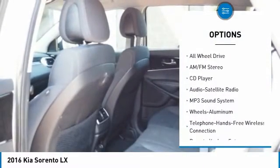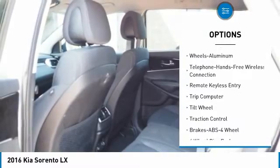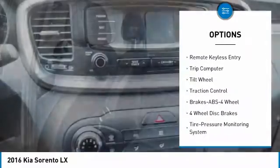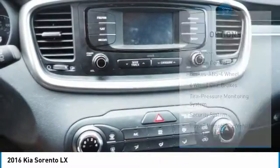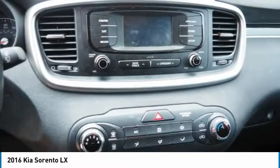Traction control, anti-lock braking system, all-wheel drive, air conditioning, Bluetooth wireless data link for hands-free phone, power steering, cruise control, aluminum wheels, AM FM stereo radio, rear defrost.